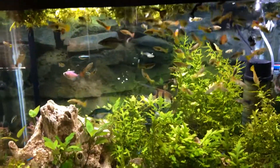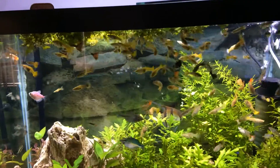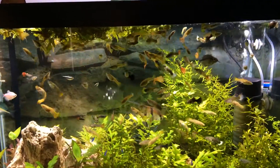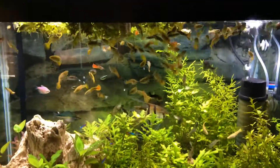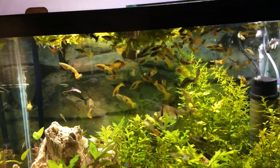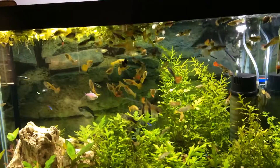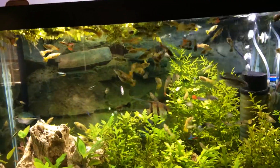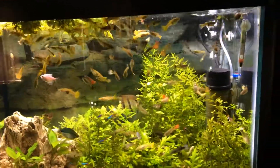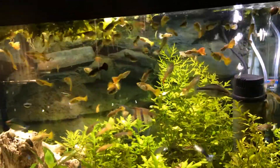I was cleaning out this tank the other day and noticed my heater wasn't coming on very often. It's got a green light and a red light when it's heating, and the green light had been on fine but I hadn't noticed the red light. When I was cleaning the tank I took the heater out, put it in some water, and found out it wasn't coming on. I don't know how long it's been like that, because this tank doesn't seem to go below about 72 or 73 even without a heater.